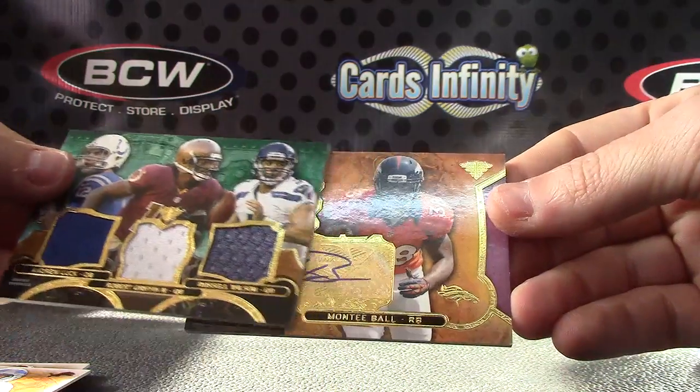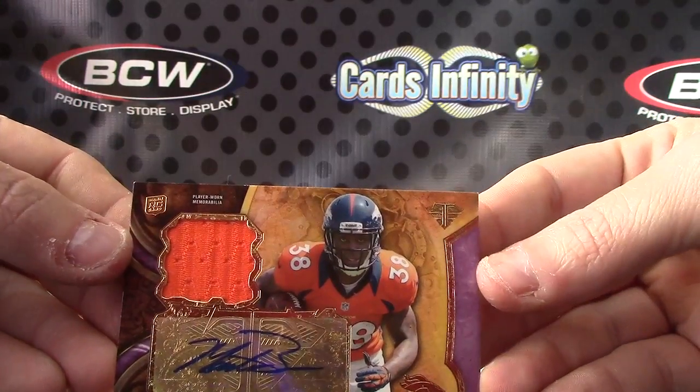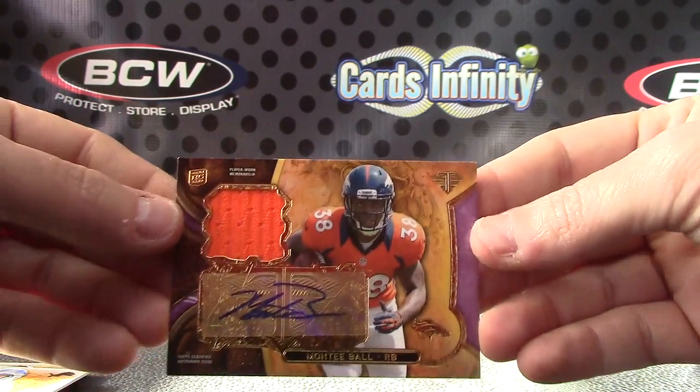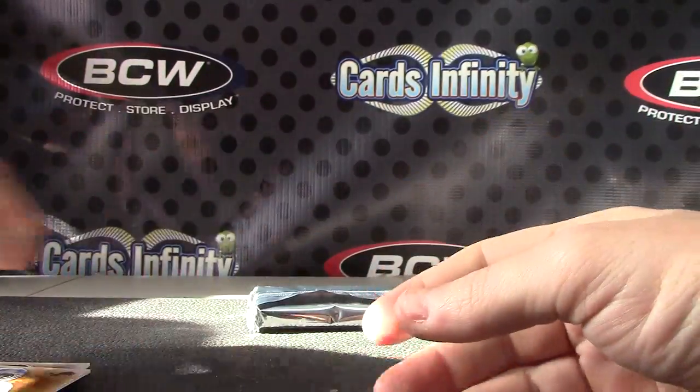And Monte Ball jersey autograph, 26 of 75. Monte, there we go.